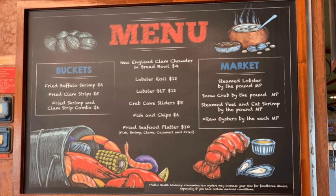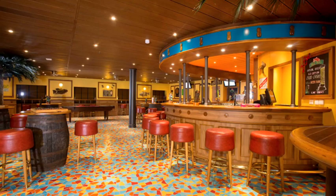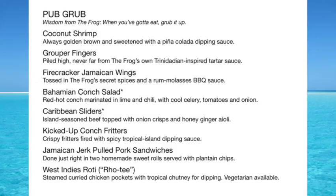Speaking of snacks or lunches, another option is the Red Frog Pub. Carnival Splendor has a Red Frog Pub with not just great beer on tap and cocktails, but also pub food. The menu includes conch fritters, wings, coconut shrimp, and grouper fingers. It's an assignment for you — order the grouper fingers at Red Frog Pub and let us know what you think of them.